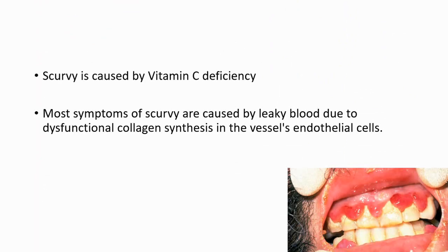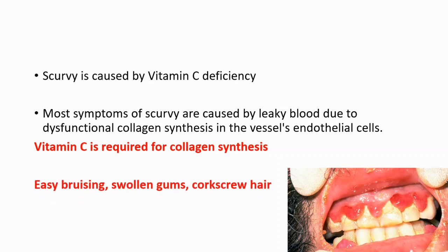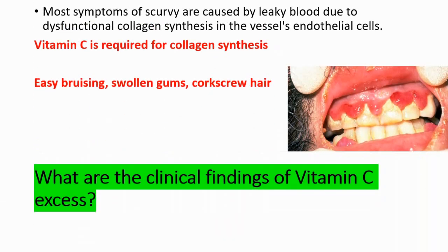In vitamin C deficiency, what you are going to get is scurvy. Most symptoms of scurvy are caused by leaky blood due to dysfunctional collagen synthesis in the vessels' endothelial cells, because vitamin C is required for collagen synthesis. If you are deficient, you cannot create more collagen, and that causes easy bruising, swollen gums, and corkscrew hair. We have a specific video about this topic available in the description.